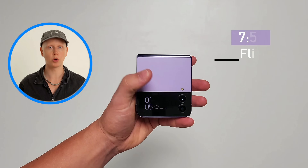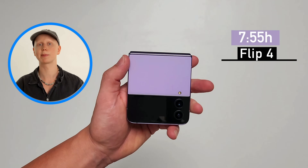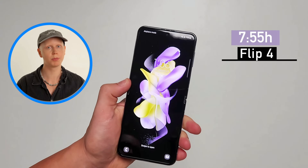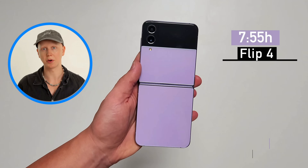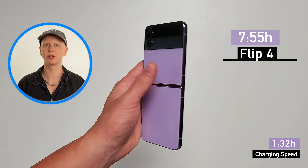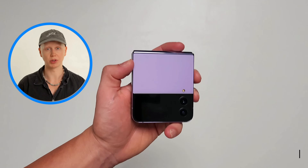In fifth and last place, we have the Flip 4 at 7 hours and 55 minutes. It's an okay result, but with foldables you always have to make the concession of getting less battery life. If you use your phone a lot, you probably want to avoid this phone. I also ran a charging test — the results aren't too interesting, and it unfortunately charges pretty slowly as well.